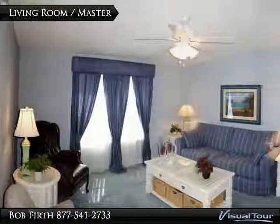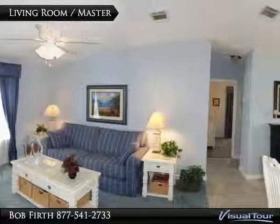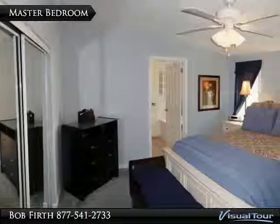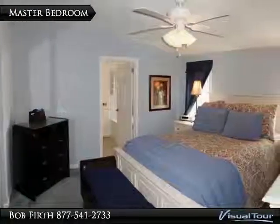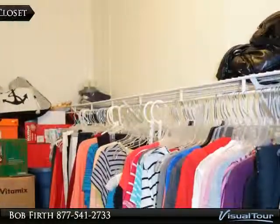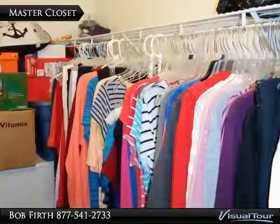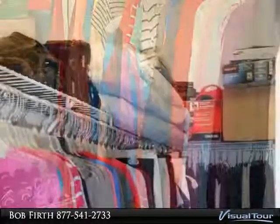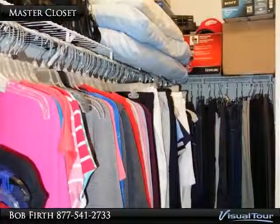The living room has a spacious feel with its vaulted ceilings and a short hallway to the secondary bedrooms. The living room connects to the master suite. The master bedroom also has vaulted ceilings with a full length closet, and as you can see there is plenty of storage in this extra long closet.